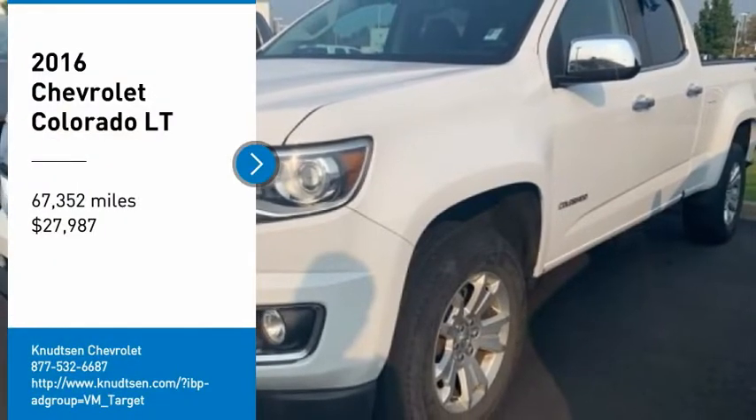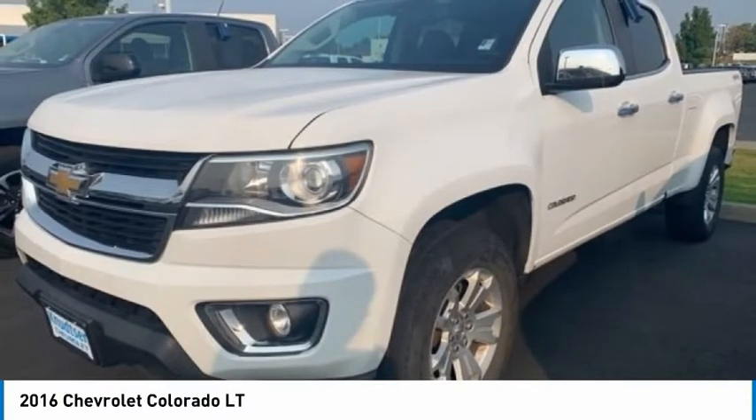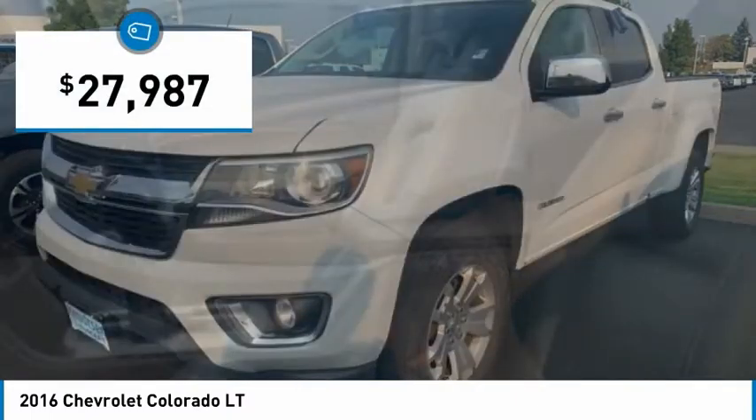Come test drive the 2016 Colorado. Great hauling capability. Powerful, rugged, and a great Chevy price. Colorado is it, and is priced below $30,000.